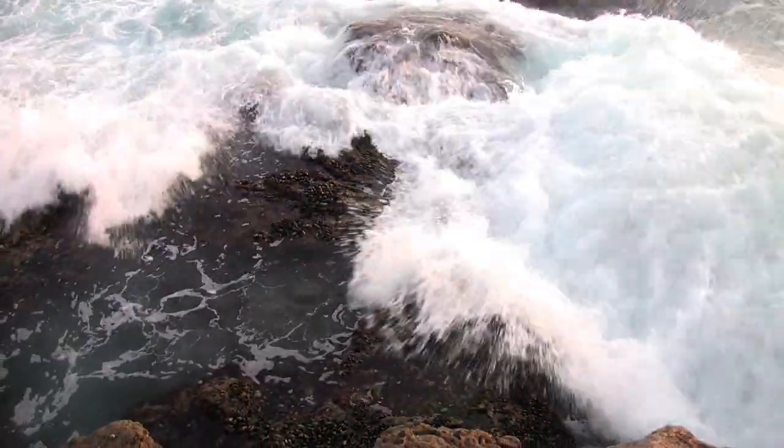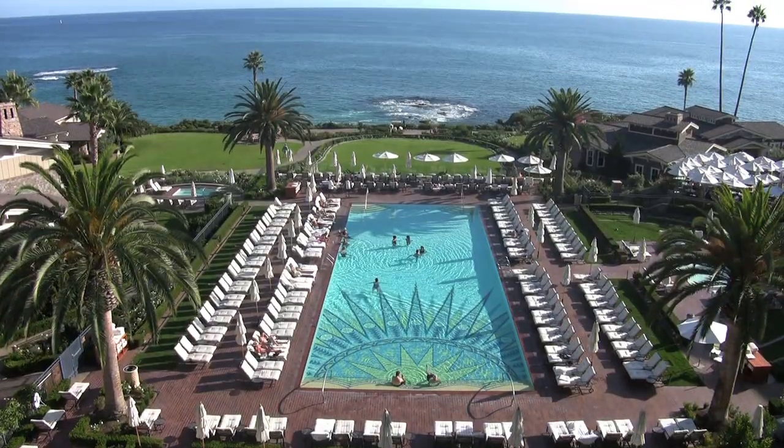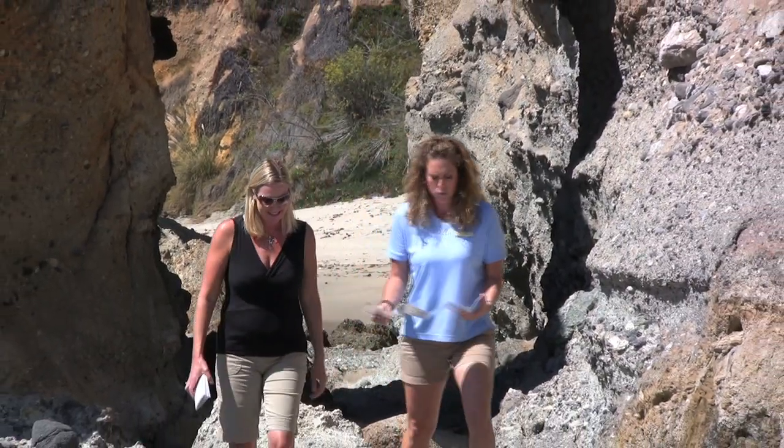Believe it or not there's an art to tide pooling, and what better way to learn the ropes than with Montage Resort's resident tide pool expert Stacy Edelman. Stacy, who runs the resort's Paintbox Children's Program, is taking me down to Treasure Island Beach, home to one of the best tide pools in Laguna.